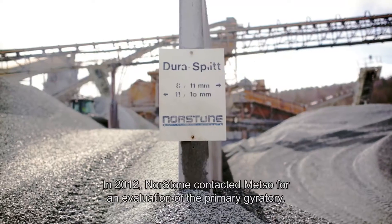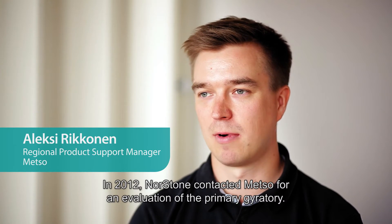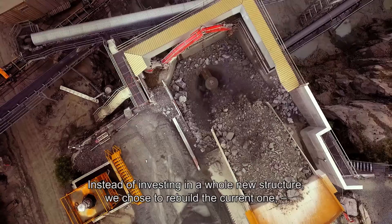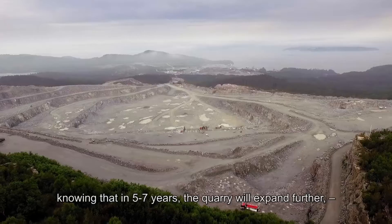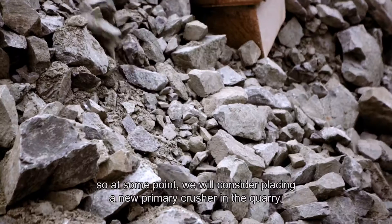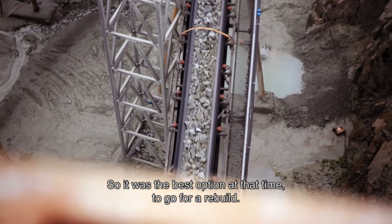In 2012, Northstone contacted Metso to evaluate the primary territory. Instead of investing in a whole new structure, we were taking the option of rebuilding the actual one, knowing that in five to seven years the quarry is going to extend further away, so at one point we will investigate the new primary in the quarry. It was actually the best option for us at that time to go for that kind of rebuild.